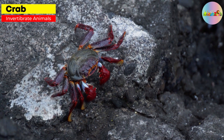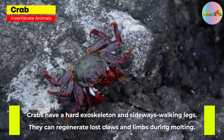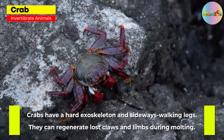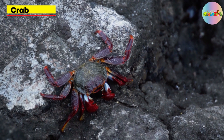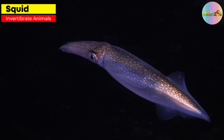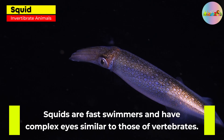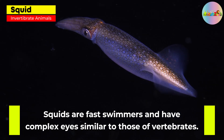Crab. Crabs have a hard exoskeleton and sideways walking legs. They can regenerate lost claws and limbs during molting. Squid. Squids are fast swimmers and have complex eyes similar to those of vertebrates.